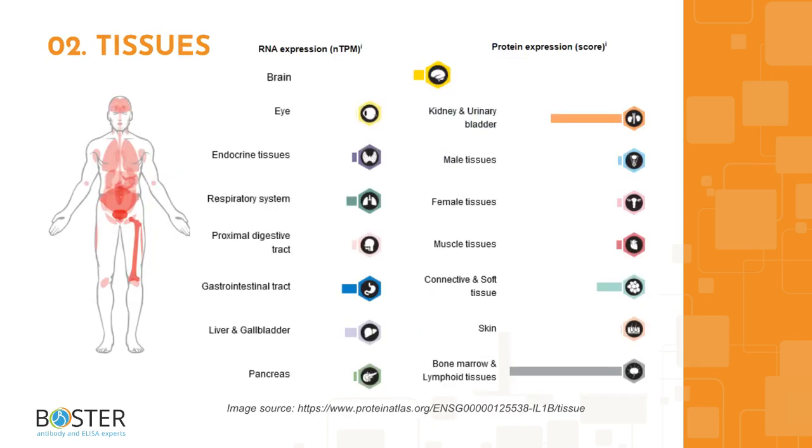Topic 2: where is interleukin-1-beta expressed? High levels of interleukin-1-beta have been found in the bone marrow, urinary bladder, and appendix, with the highest levels detected in the hematopoietic cells of the bone marrow. They are also expressed at lower levels in the brain, stomach, lungs, and connective and soft tissues such as adipose tissues.